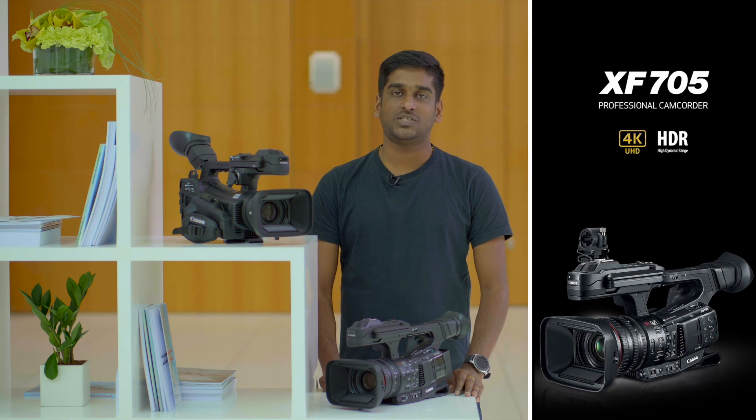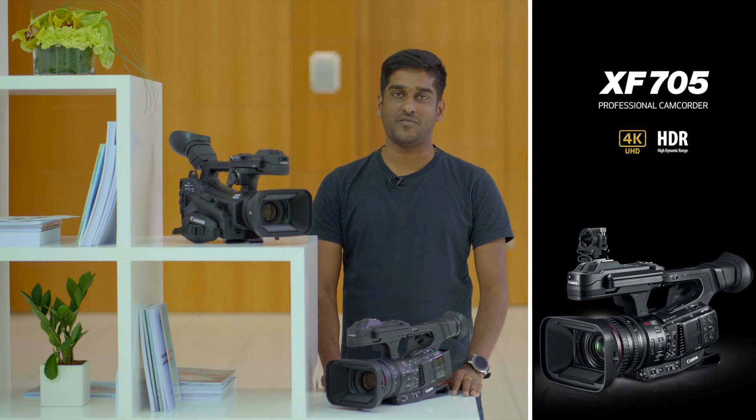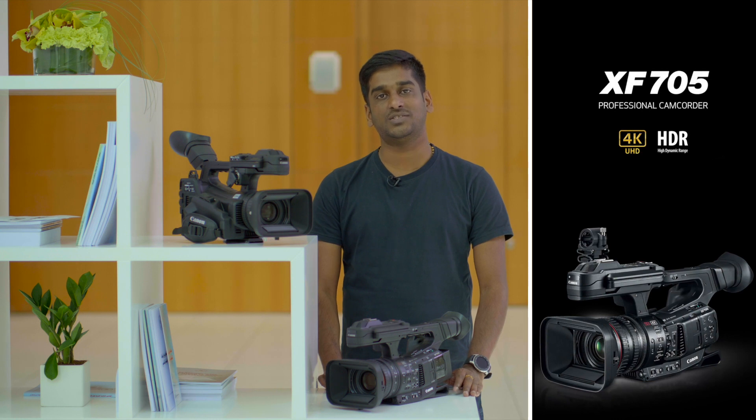high dynamic range, image stabilization, and high speed autofocus performance make this camera perfect for news gathering, events, documentaries, weddings, and so on.